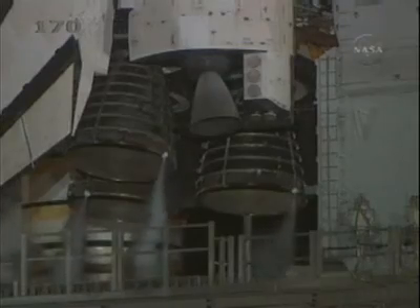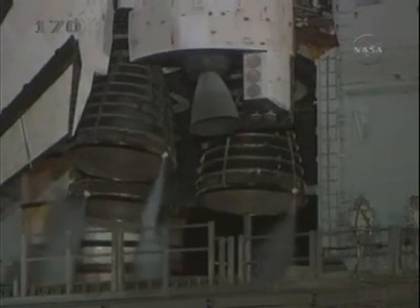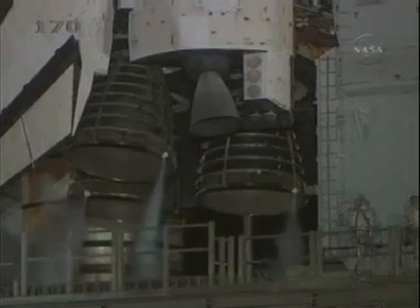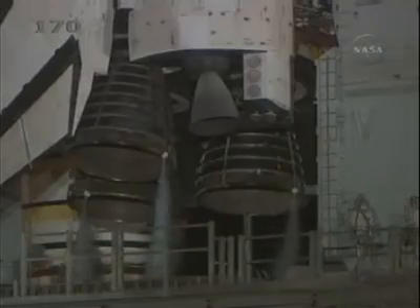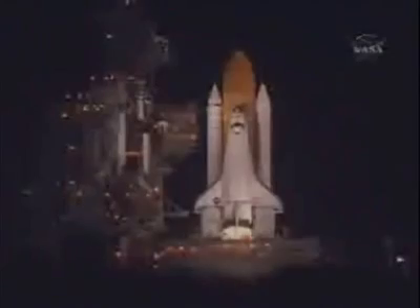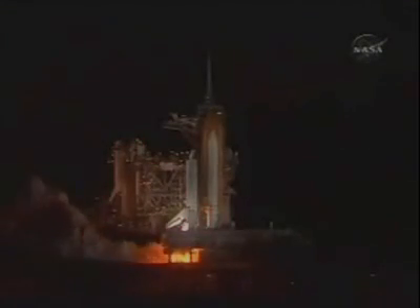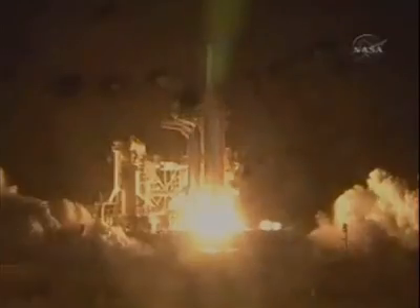We have a go for auto sequence start. Discovery's onboard computers have primary control of all the vehicle's critical functions. T-minus 22 seconds, T-minus 15 seconds and counting. Ten seconds — we have a go for main engine start. Six, four, three, two, one — we have booster ignition and liftoff.